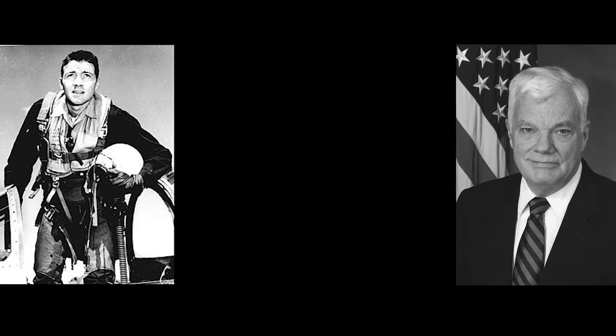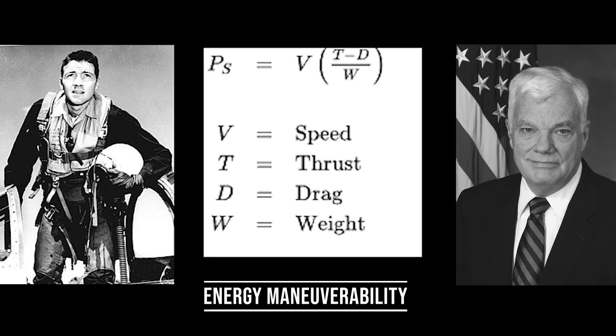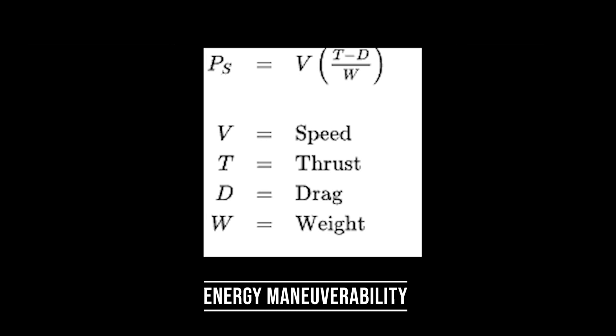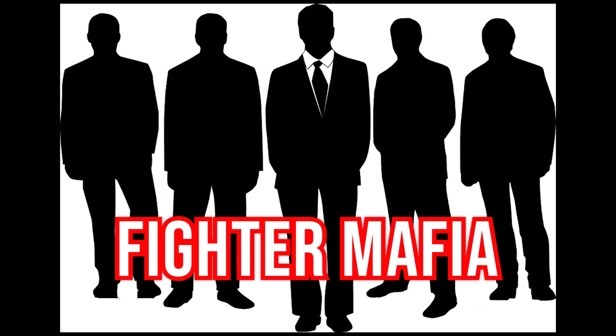The origins of the F-16 go all the way back to the Vietnam War. That conflict revealed both the need for better pilot training and air superiority fighters. Colonel John Boyd and mathematician Thomas Christie developed a theory known as Energy Maneuverability, which quantified an aircraft's performance. This theory allowed designers to predict aircraft capabilities and design trade-offs. By the late 1960s, Boyd assembled a group of like-minded military and civilian thought leaders, and this new group became known as the Fighter Mafia.